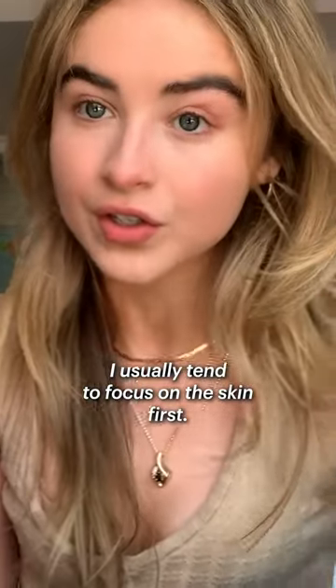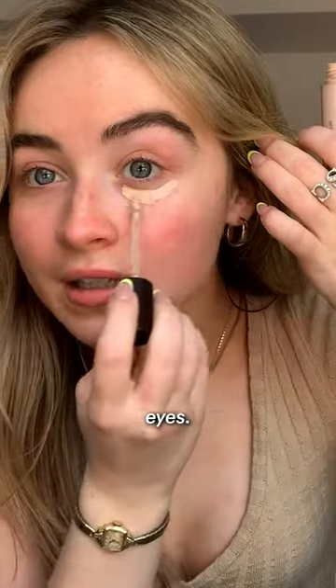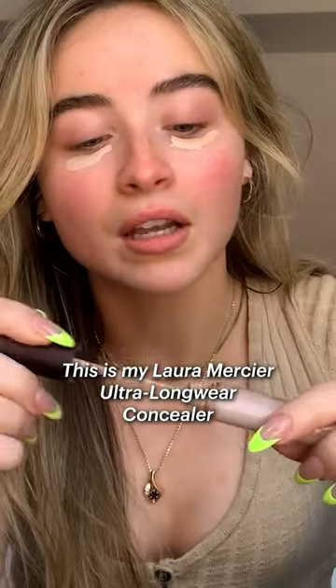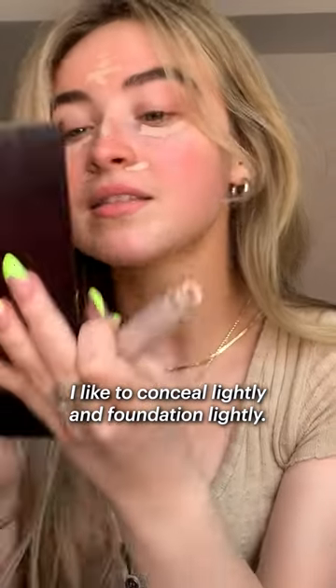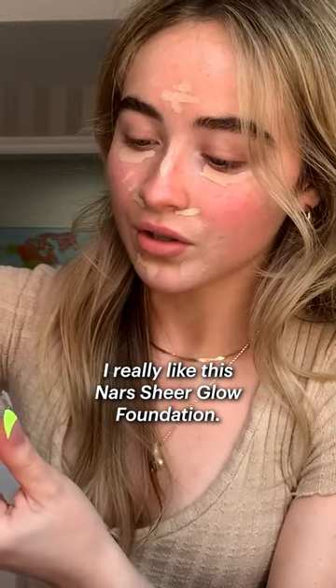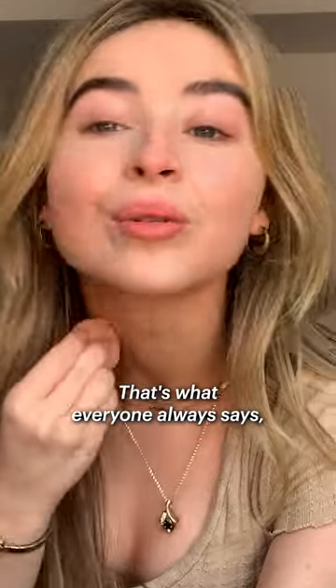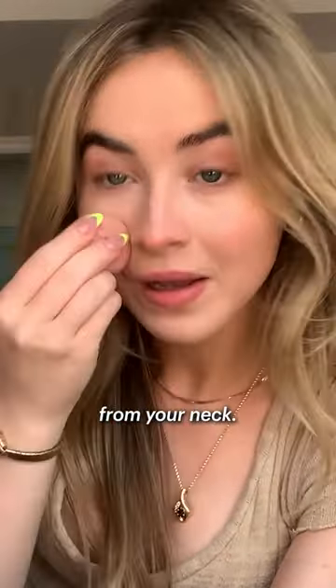I usually tend to focus on the skin first. A lot of makeup artists that I work with sometimes will start with eyes, but I start with skin. This is my Laura Mercier Ultra Longwear Concealer. I like to conceal lightly and foundation lightly. I really like this NARS Sheer Glow Foundation. You gotta go down to the neck, because you don't want your face to be a different shade from your neck.